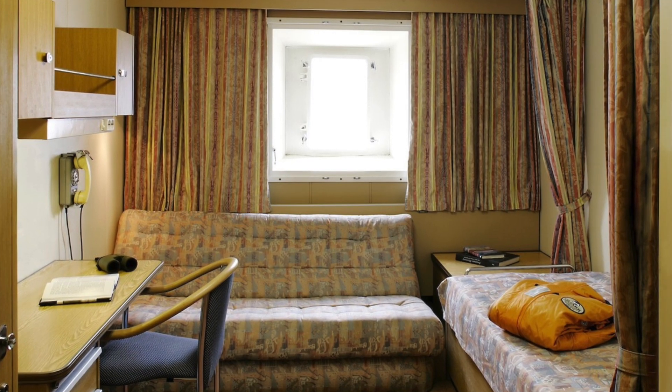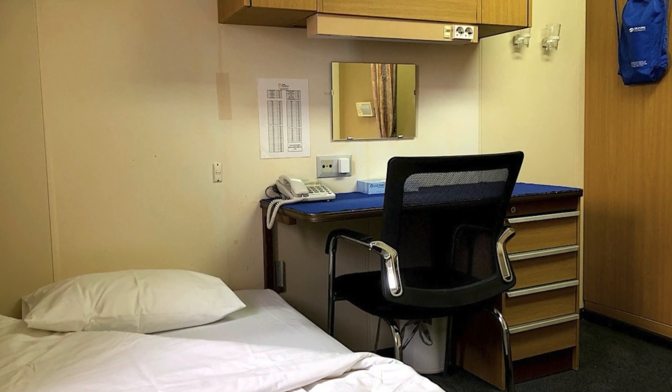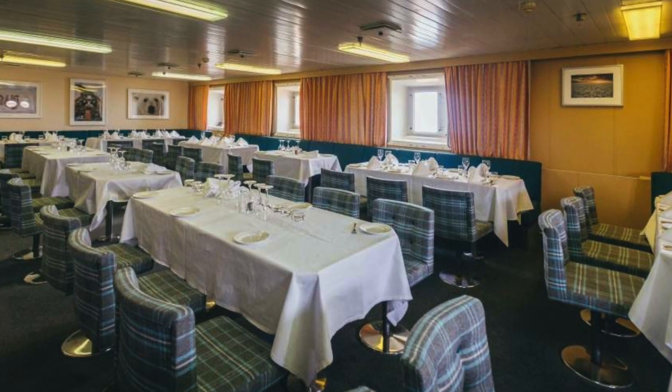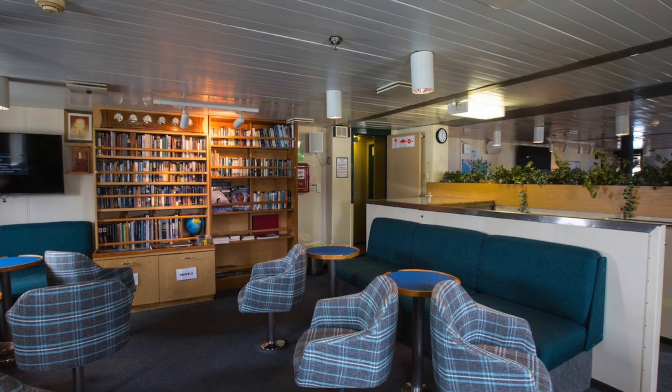Passenger accommodation consists of 54 cabins and suites, with two dining rooms, a lounge and a bar. Facilities include a heated indoor swimming pool, exercise room and sauna, theatre-style auditorium and shop. There's even a library stocked with polar-themed books.